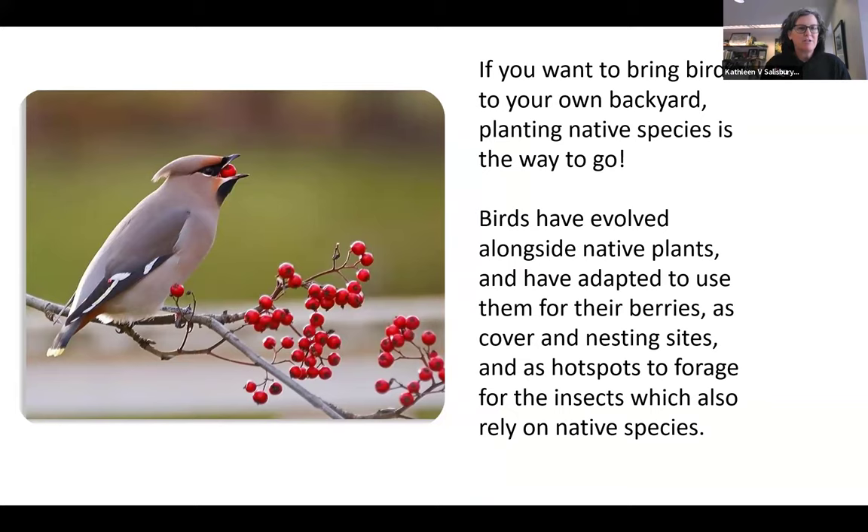Part of creating a habitat that will attract and support a wide diversity of birds is creating a habitat that supports a wide diversity of insects. Native species are the way to go to support native bird populations. Birds have evolved alongside native plants — they've adapted to use their berries and seeds for food and cover as nesting sites, and as hot spots to forage for the insects that rely on these native species.